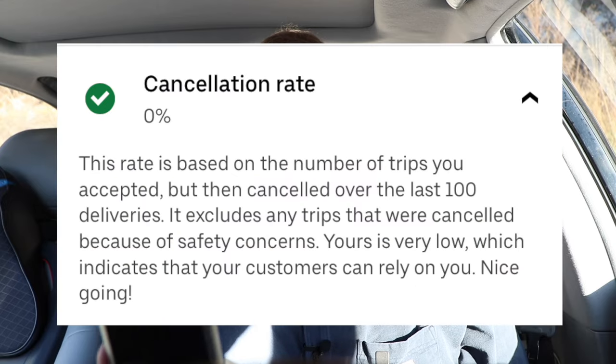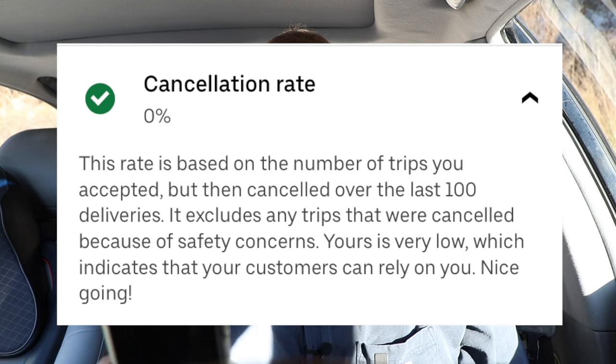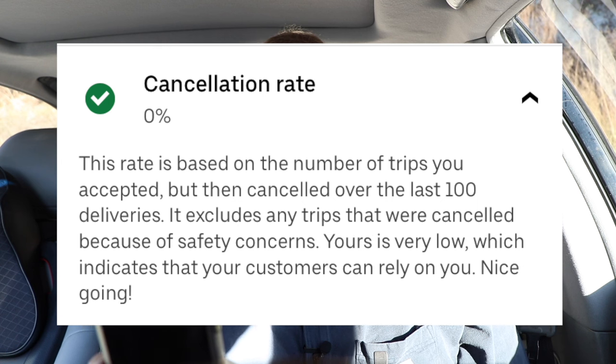There are two deviations which I'll share with you, and the first one is the cancellation rate. Let's open the app and learn about what the cancellation rate is. It says this rate is based on the number of trips you accepted but then canceled over the last 100 deliveries. It excludes any trips that were canceled because of safety concerns. Yours is very low, which indicates that your customers can rely on you. I earned a 1% cancellation rate.